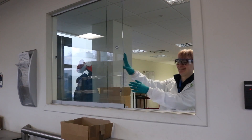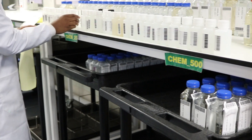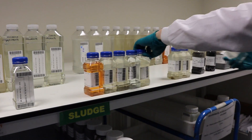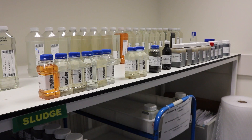Upon arrival, samples are categorised depending on what type of parameters they are to be tested for. We don't just sample and test drinking water — we also collect wastewater and business effluent samples in order to ensure compliance with environmental regulations. After being logged into the system, the samples go from reception to the relevant laboratory for analysis.